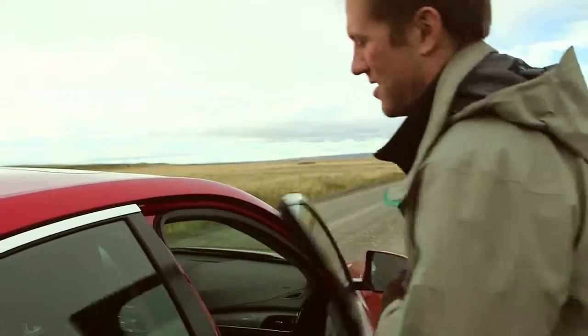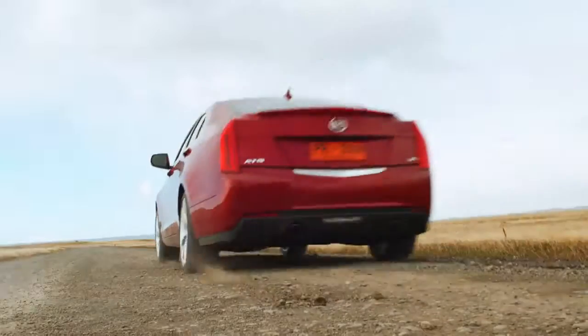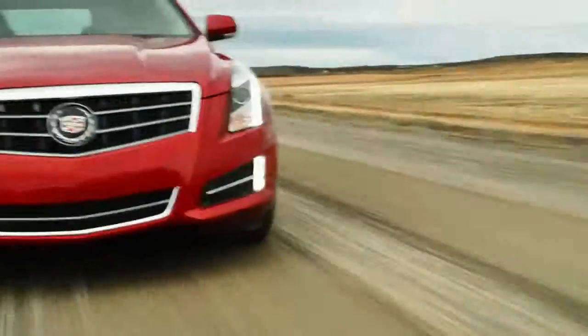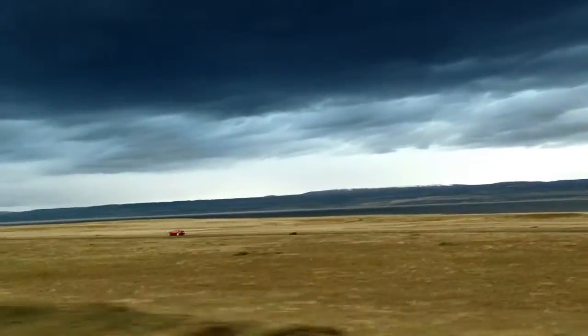You're standing outside, stuff's blowing all over the place, it's loud, it's hard to talk to each other. Yet you get in and sit in the cockpit of that car — it's so serene. The wind is whipping and howling outside, yet in here in the cabin, it's totally quiet. It's the ATS. It has quiet technologies that help neutralize unwanted noise.